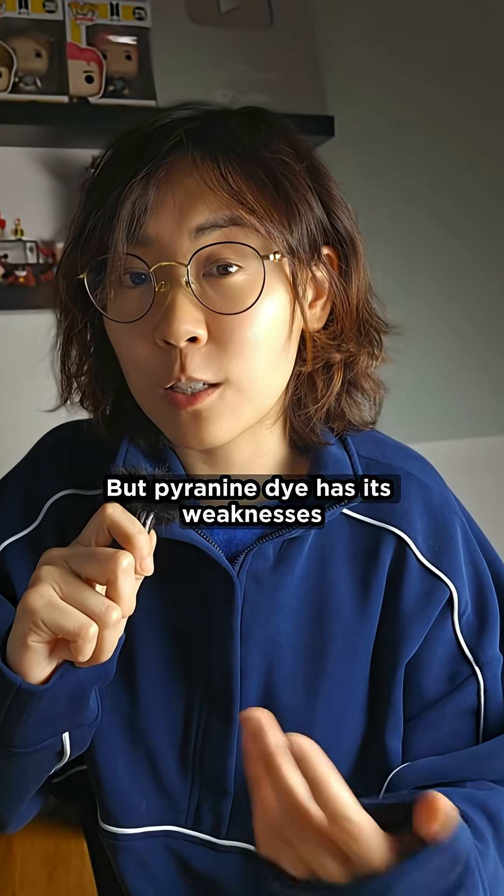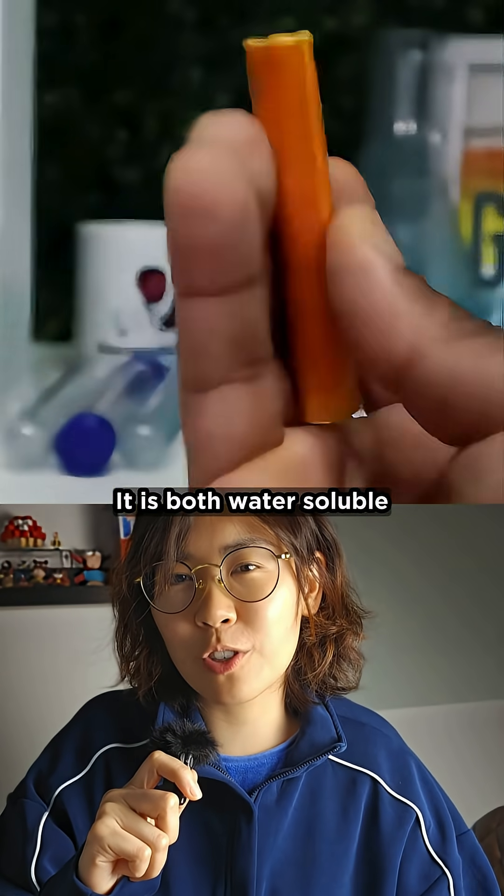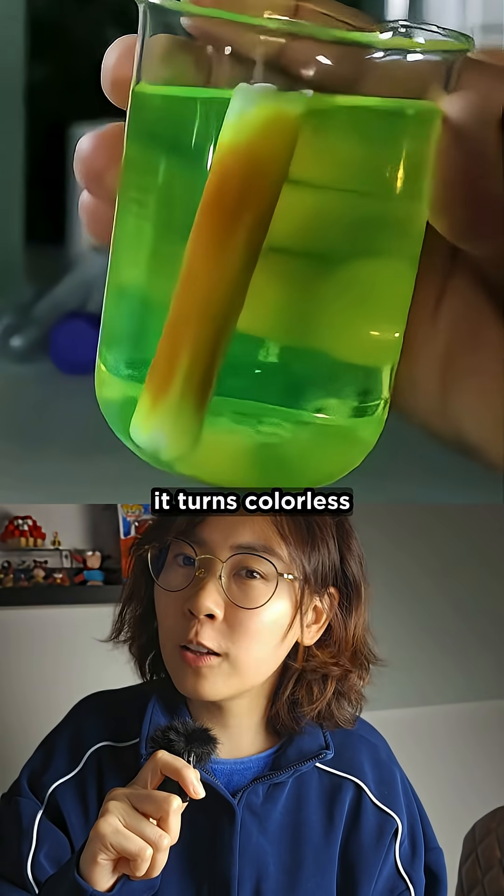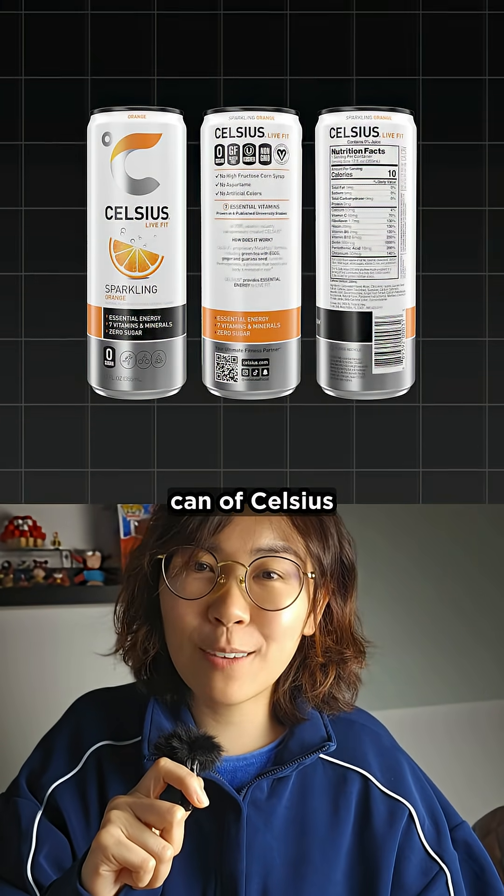But perinine dye has its weaknesses. It is both water-soluble and pH-sensitive, so in acidic conditions it turns colorless. And guess what's in a can of Celsius?